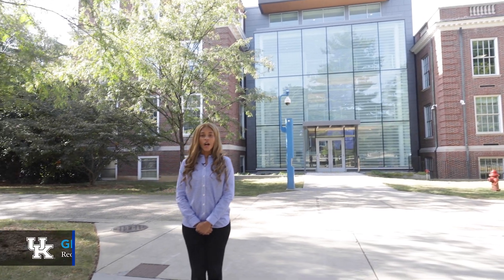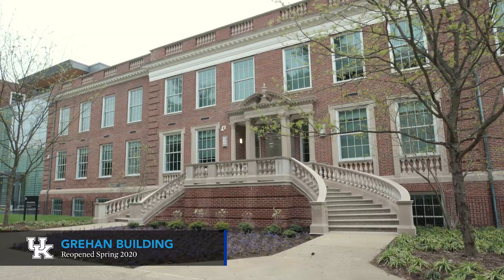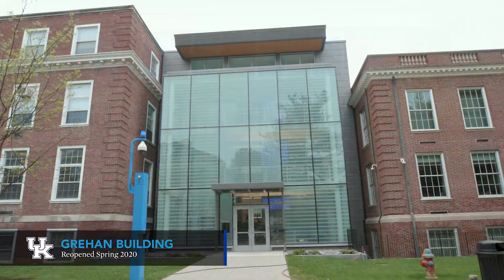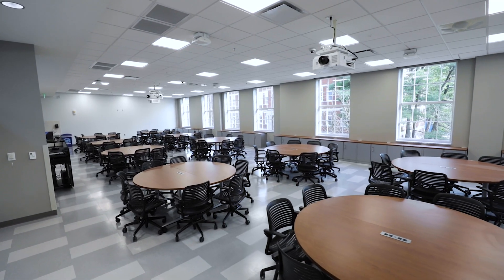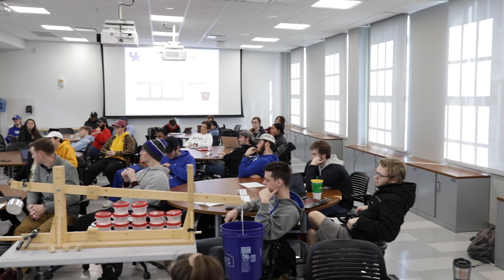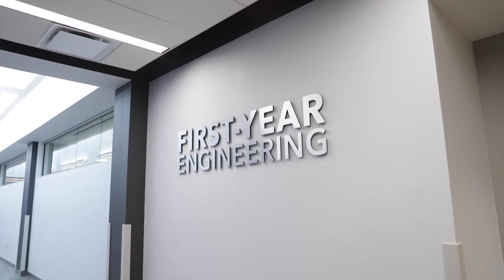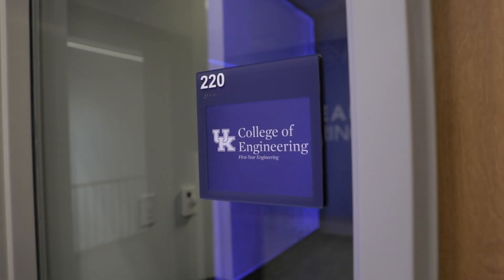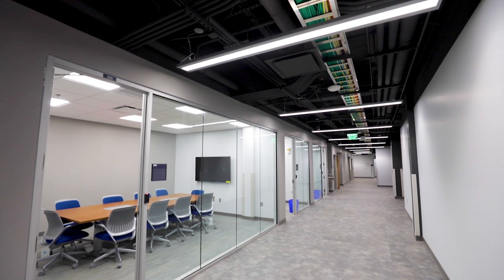Welcome to the newest College of Engineering facility, the Greyhound Building. Originally erected in 1951, Greyhound underwent a 23 million dollar renovation and modernization that was completed in January 2020. Greyhound is home to the first year engineering program. All FYE faculty offices are located on the second floor where your first year engineering classes are taught.